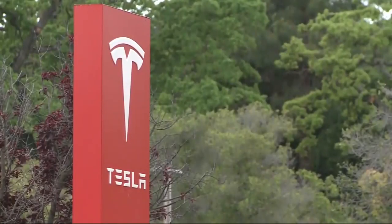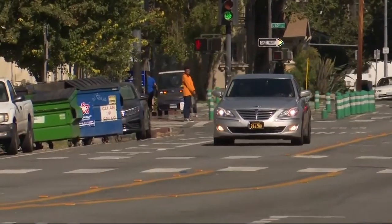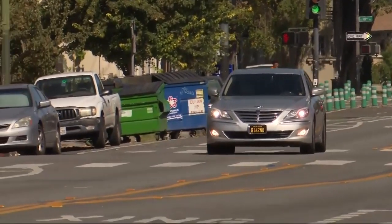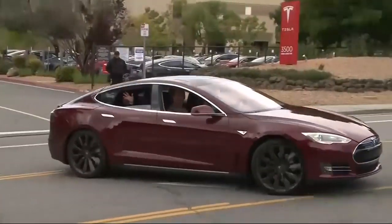We reached out multiple times to Tesla for comment, but they didn't respond. Drivers we spoke to said the company should hit the brakes on technology that just doesn't seem road ready yet. If I were to pull up next to a car without a driver, I would go the opposite direction. I would look at it for a minute, maybe take a picture, but I wouldn't go near it. I don't trust it at all.